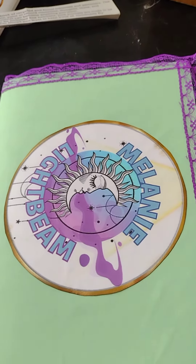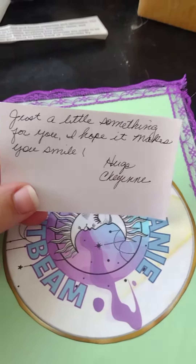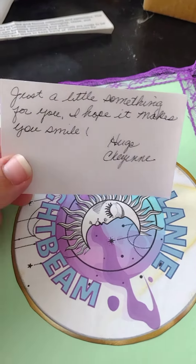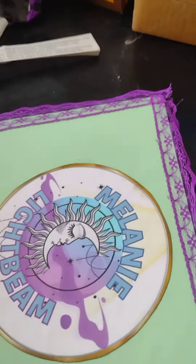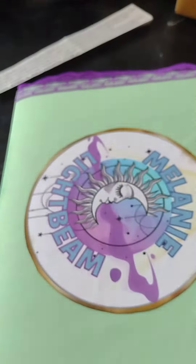I'll stitch the two videos together, but I want to show this junk journal. First of all, she says, just a little something for you. I hope it makes you smile. Of course it does, Cheyenne. It makes me smile a lot. She made me the junk journal, and she made me the koozie with my logo. That's so cool.